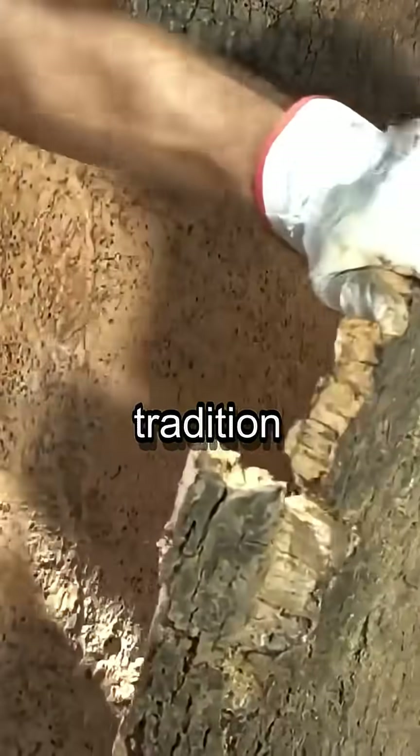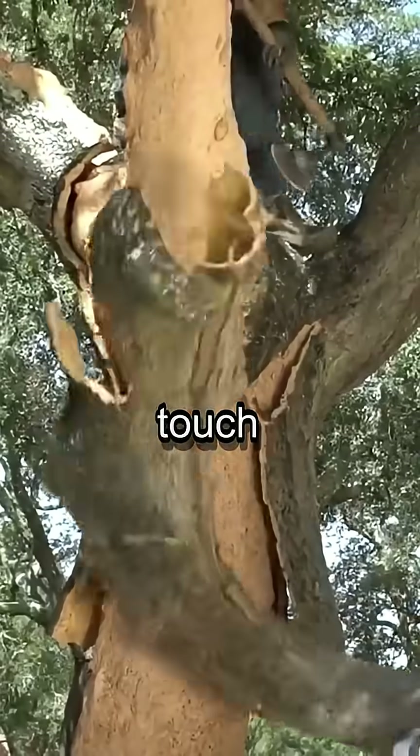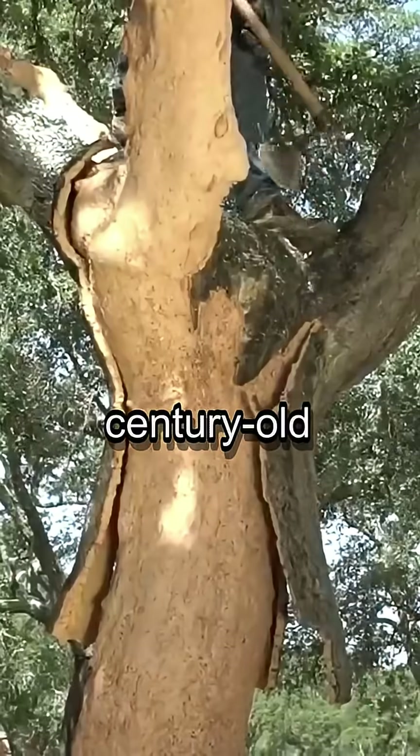From the ancient cork oak forests, a tradition is born. Harvesting the world's best cork is an art form, requiring a delicate touch and years of experience to master, ensuring the life of these century-old trees.